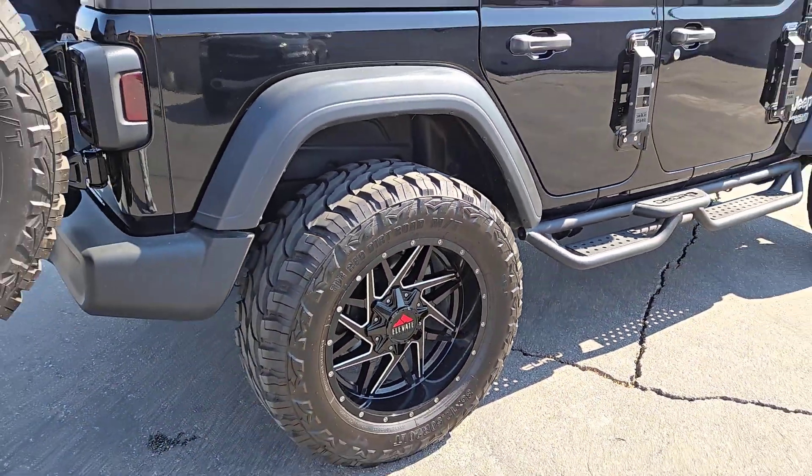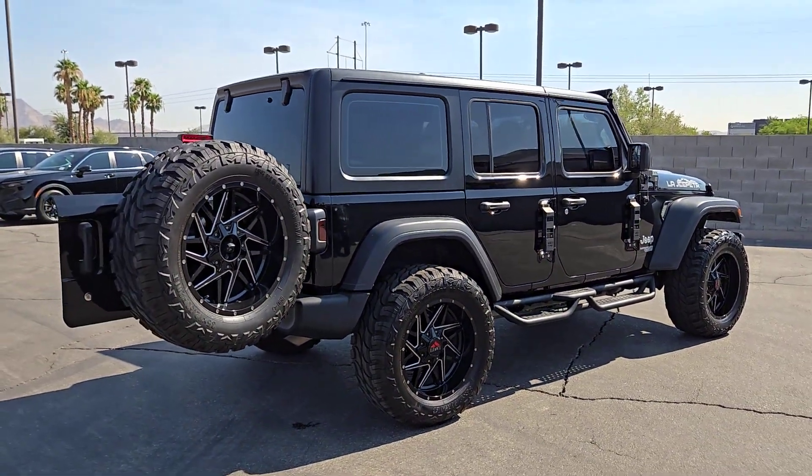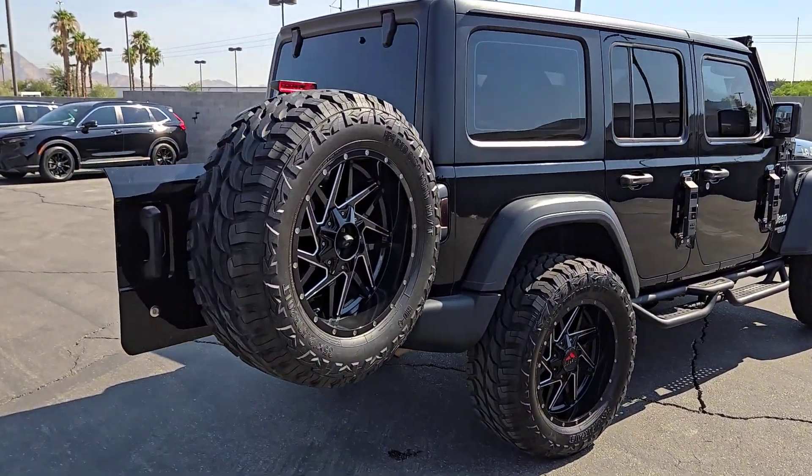Designed to reflect your unique spirit, the Wrangler brings solid power, efficiency, safety, and rugged innovation to all your adventures.